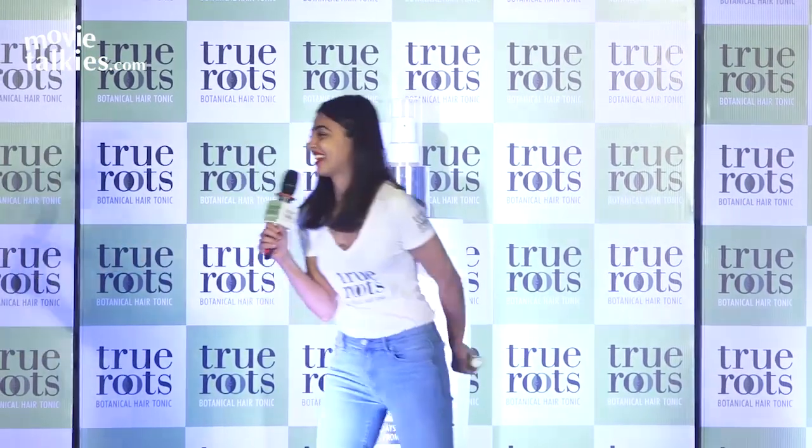Hello and welcome Radhika. We are so honored to have you here with us today. It's lovely having you. Thank you. And we're really excited about you launching Mariko's True Roots Botanical Hair Tonic, a disruptive innovation that delays greying of hair from the roots. Absolutely, thank you so much. A very warm welcome to all of you. Thank you for coming here on a Monday morning. I am so excited to introduce you to Mariko's newest brand launch, True Roots Botanical Hair Tonic.